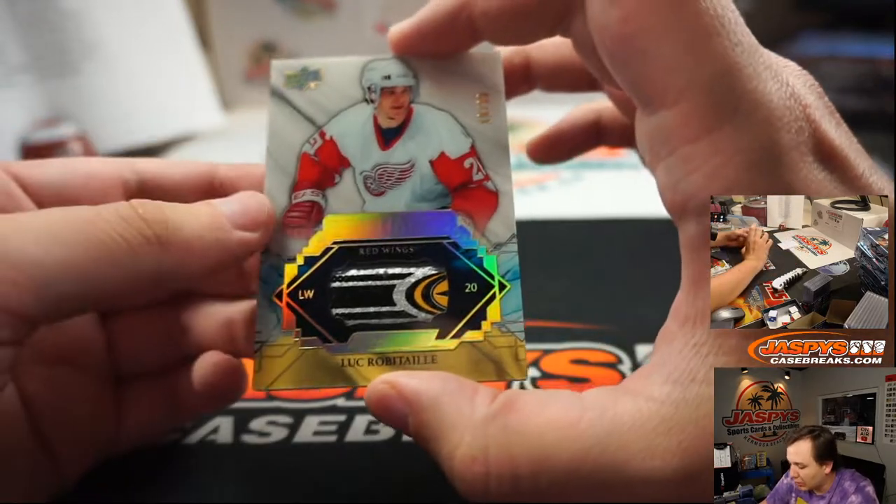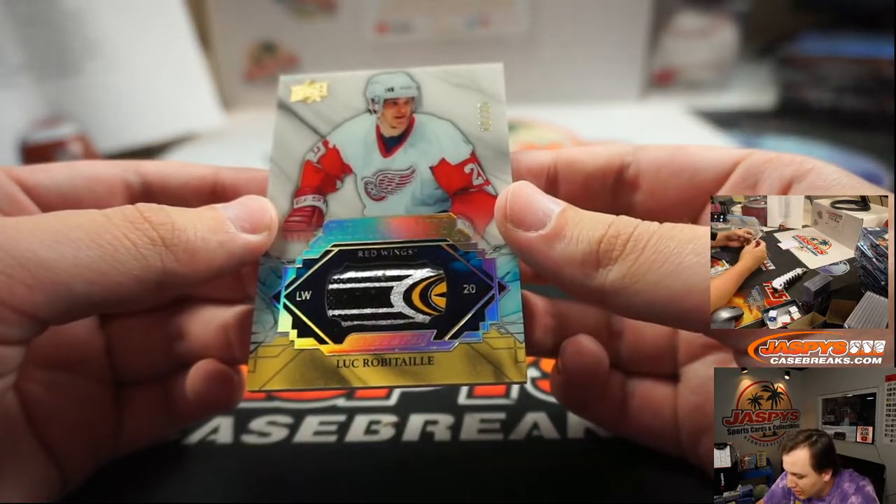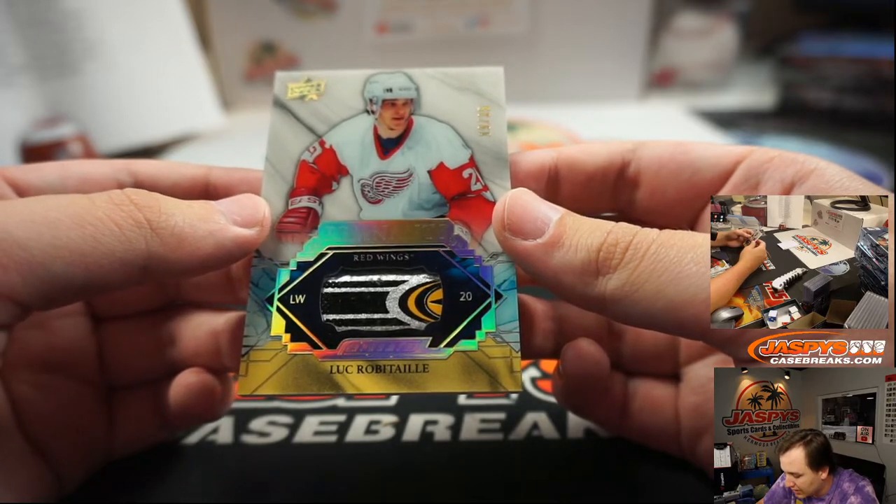Wow, this is cool — Luc Robitaille, Red Wings edition, 19 of 35, piece of the stick in there.